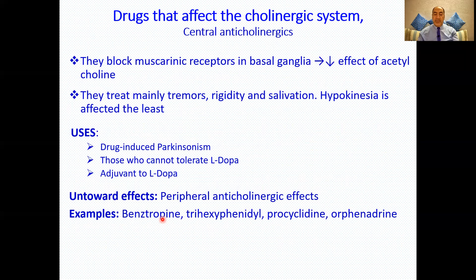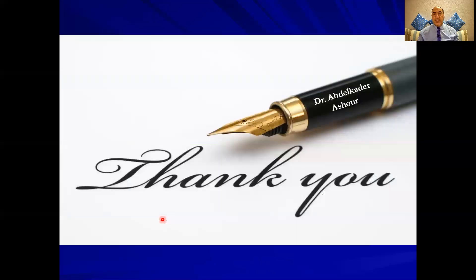This brings us to the end of this series on anti-Parkinsonian drugs. I hope you enjoyed this series, and I'll see you later. Wishing you a wonderful day.